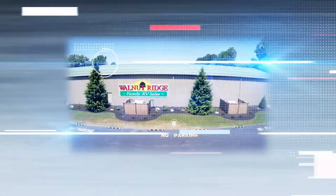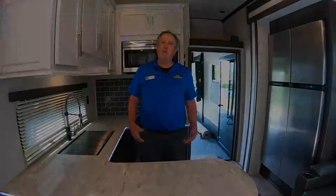Hello folks, Chris Logan filling in for Ryan and Nikki with this week's edition of Walnut Ridge News. We're going to do something a little bit different this week. Being that it's race qualifying weekend this weekend and the 500 next weekend, we're in a Raptor Toy Hauler 423.